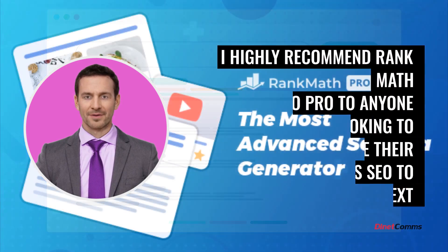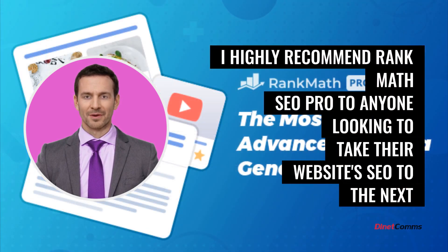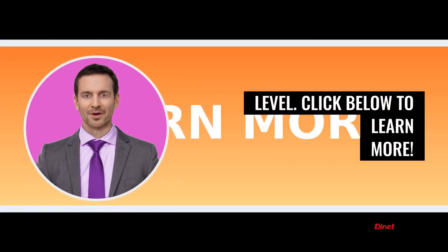I highly recommend Rank Math SEO Pro to anyone looking to take their website's SEO to the next level. Click below to learn more.